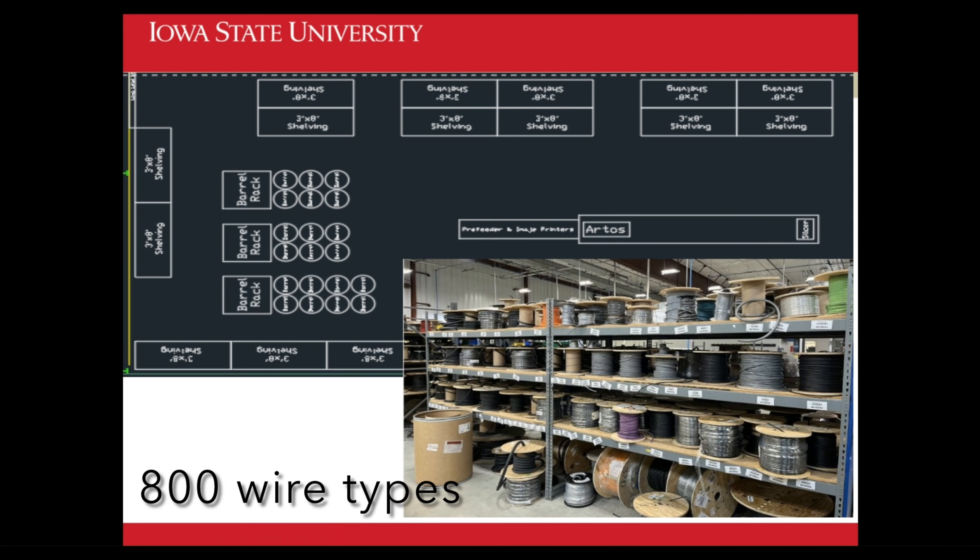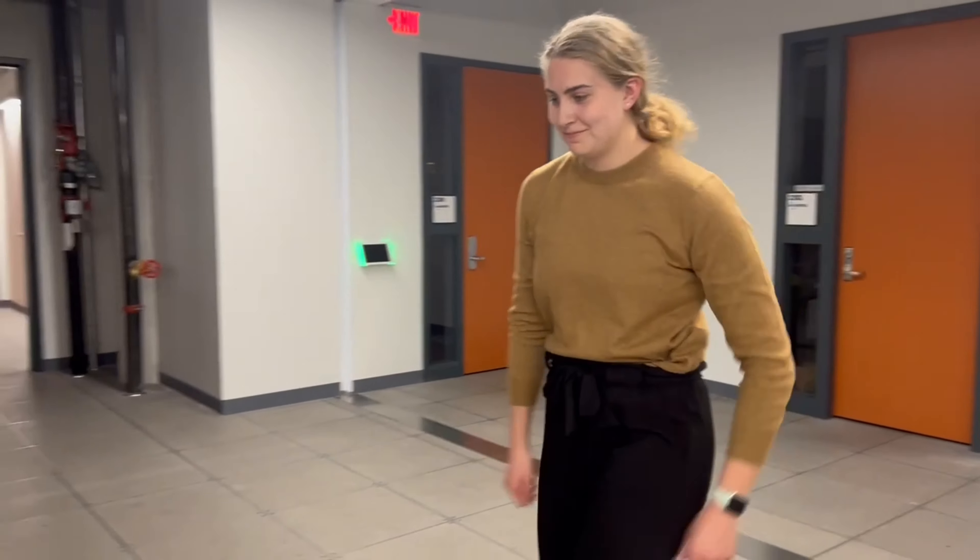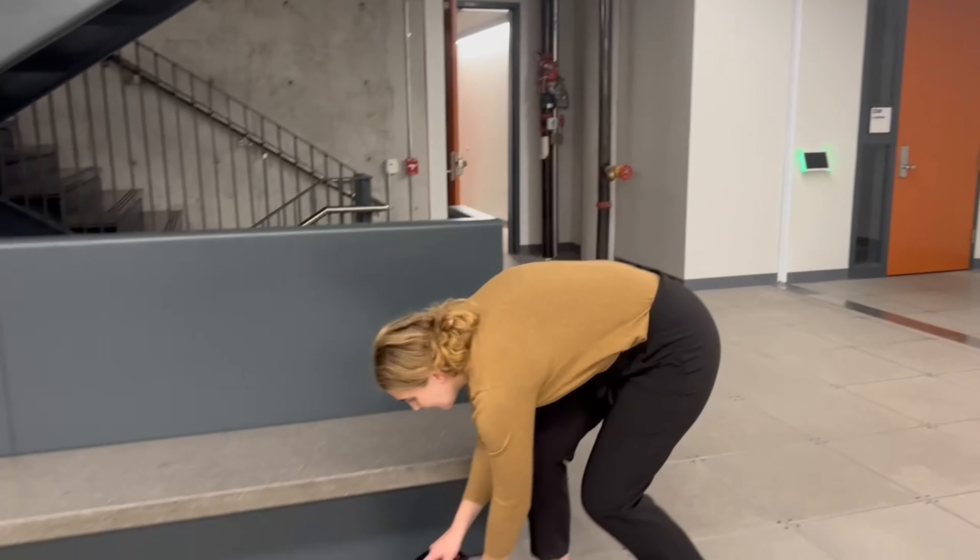This is the current state layout with over 800 different wire types. Our team did an analysis in Excel to see where the current high-volume spools are being stored, and found that high-volume and low-volume spools are mixed together, and that spools are easily obscured on the shelves causing delays.